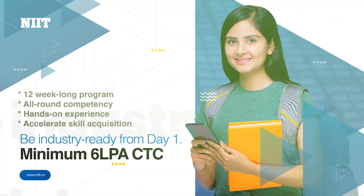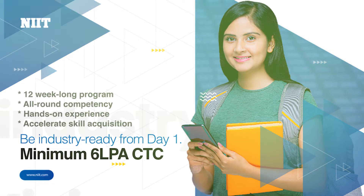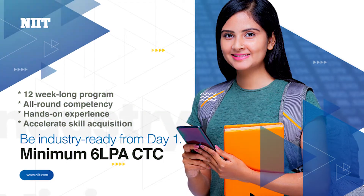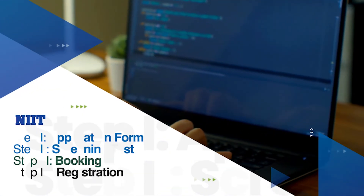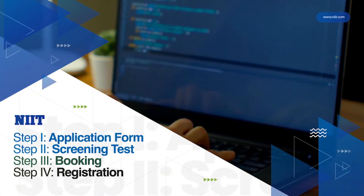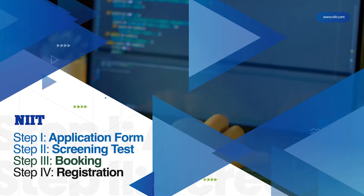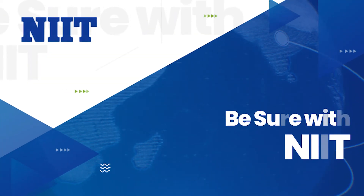NIIT's 12-week outcome-driven program is designed to prepare learners with all-round competency and hands-on experience, making you industry-ready from day one. Enroll through our easy four-step process to start and get ready to take your career to greater heights. Apply now!